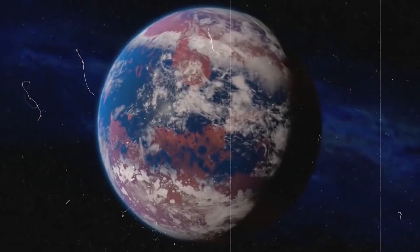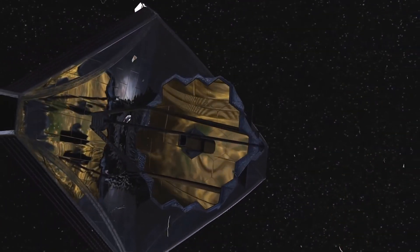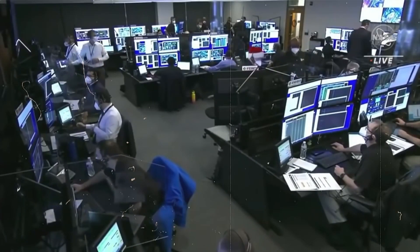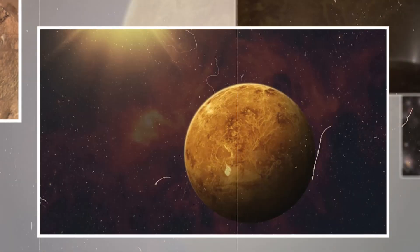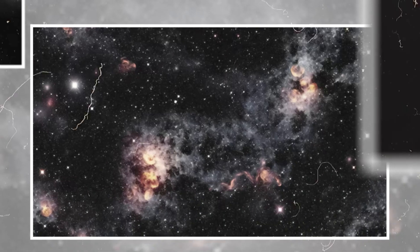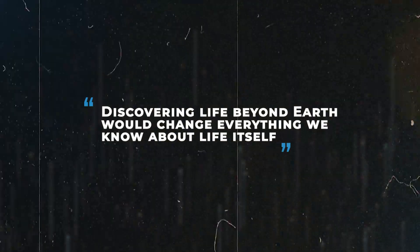JWST is actively searching for biosignatures — chemical traces like oxygen and methane — in the atmospheres of distant planets. Finding these chemicals would hint at life-sustaining conditions and could represent the first evidence of extraterrestrial life. This search is about more than just science; it's a quest to answer one of humanity's oldest questions: are we alone? JWST's sensitivity also allows it to detect organic molecules in interstellar space, the building blocks of life. If JWST finds signs of life, it would be one of the most transformative discoveries in human history, changing our understanding of biology, the cosmos, and even our philosophical and cultural foundations.